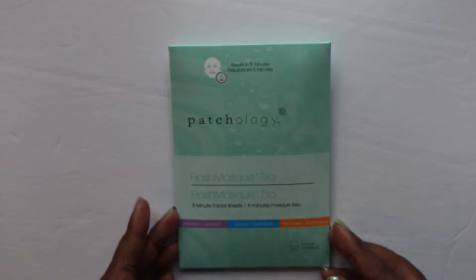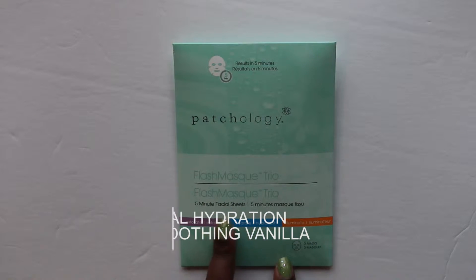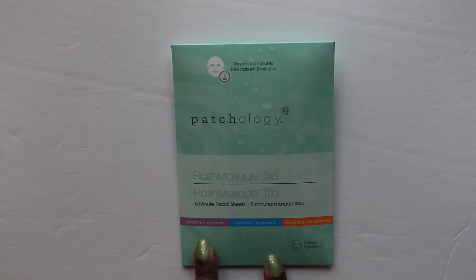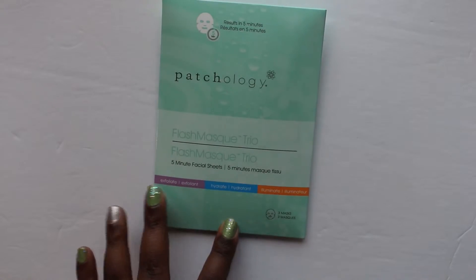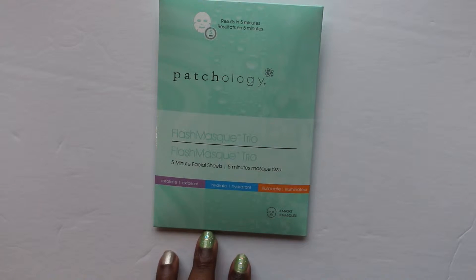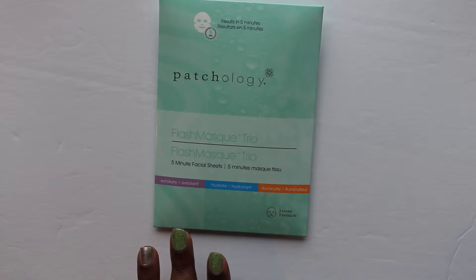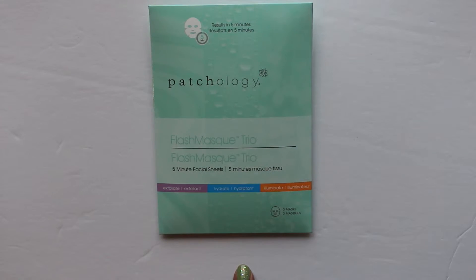Okay, the next thing we have is Pathology Math — a Flash Mask Trio, five-minute facial masks. So there's an exfoliating mask, a hydrating mask, and an illuminating mask — that's really cool. I'll definitely give these a try. It says: after the holiday rush, we're all in need of beauty rejuvenation fast. These fast-acting facial sheets will rejuvenate, highlight, and illuminate your skin in just five minutes, with no rinsing required. The retail value is twenty dollars.